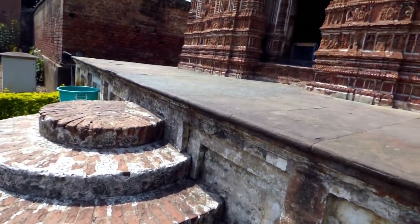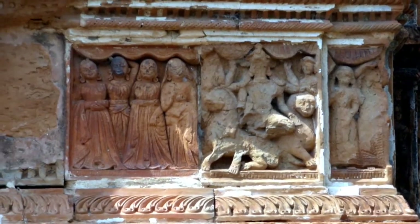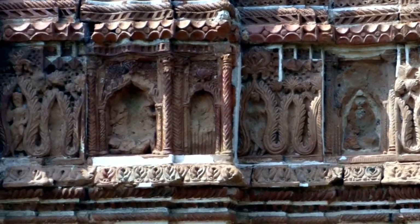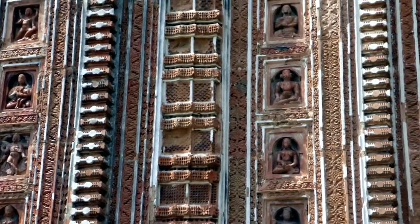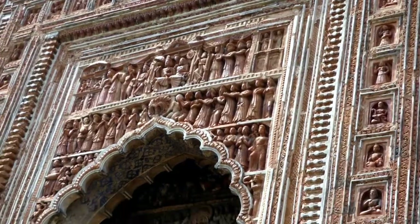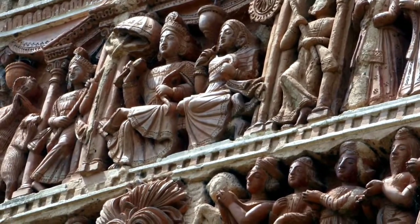This temple is built with the Deul technique of Odisha architecture. The craftsmanship of the terracotta carvings on this temple wall is praised in several newspapers and magazines all over India and is really commendable. It has been said that these carvings were made by the finest craftsmen from Bengal in the 18th century.